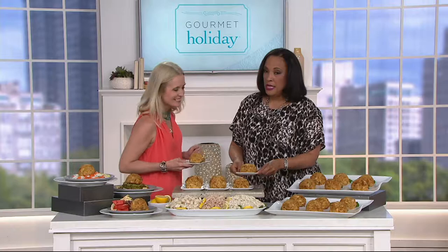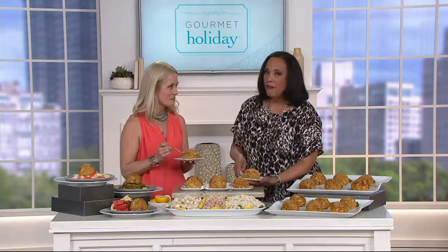Colossal is not an exaggeration. The crab cakes are a full half pound each, and when you look at this, filling this plate, it is colossal.